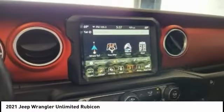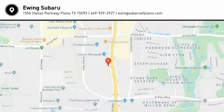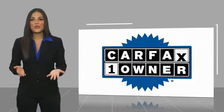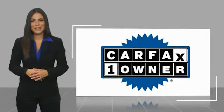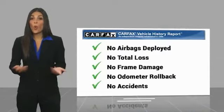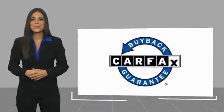This vehicle offers reliability and good looks at a great price, so come in and take a test drive today. This is a one-owner vehicle with a CARFAX vehicle history report — be sure to find a complimentary copy of this report online or contact the dealership. This vehicle qualifies for the CARFAX Buyback Guarantee.